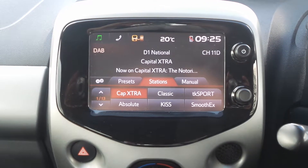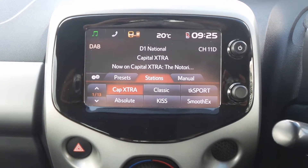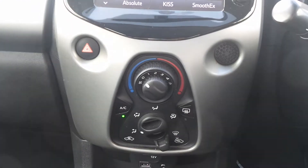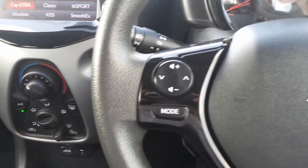Moving to the interior, there's a touchscreen entertainment system which features Bluetooth connectivity, a DAB radio, and USB input. It also has air conditioning, traction control, and a five-speed manual gearbox, and on the steering wheel are controls for the audio system.